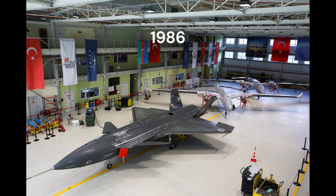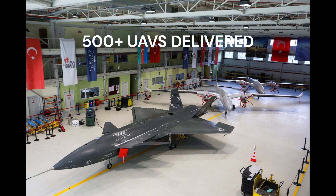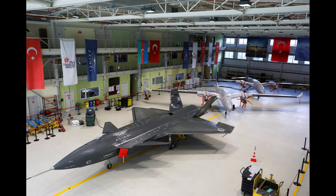The company itself was founded in 1986. It has delivered more than 500 drones, and it employs 2,500 men and women.